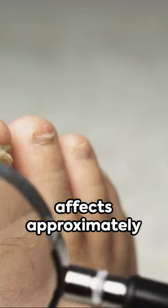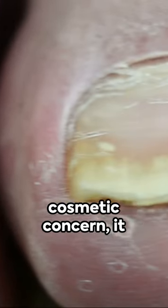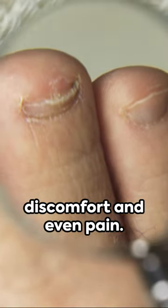Nail fungus, or onychomycosis, affects approximately 10% of the global adult population. Though it may be perceived as a mere cosmetic concern, it can cause significant discomfort and even pain.